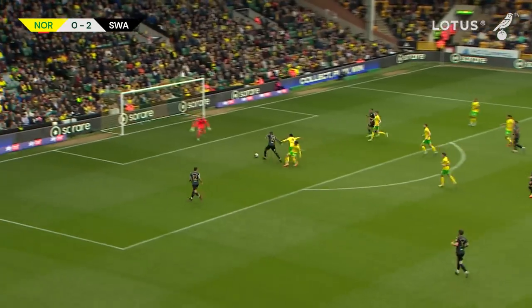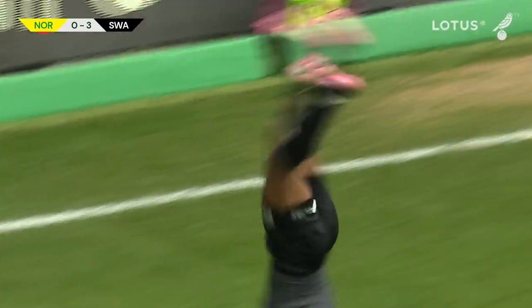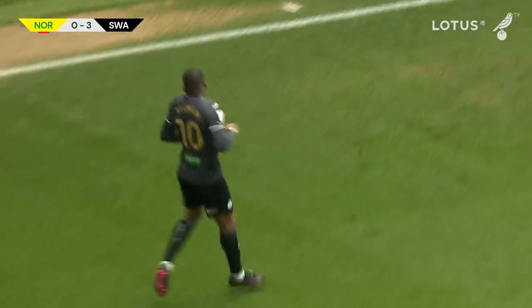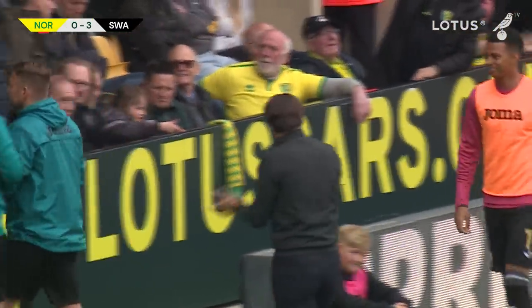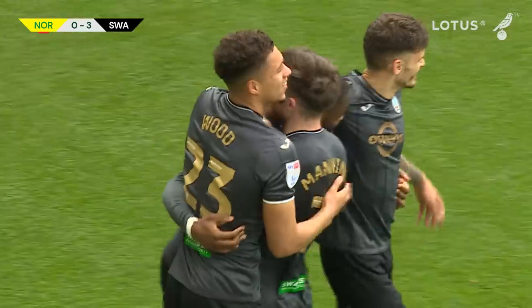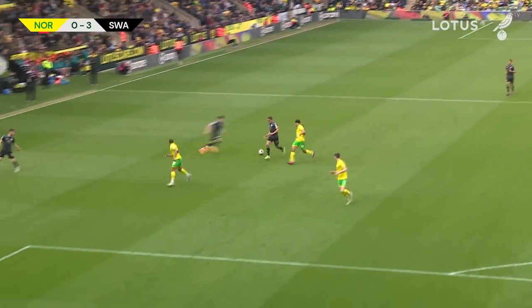Cham bursts through the Norwich defence too easily and just puts it past Gunn into the net — that's 3-0. Backflips from Olivier and Cham to celebrate what is a simple, simple goal. He just accelerated through the Norwich defence, one-on-one with Angus Gunn, and just poked it past him. Swansea have their third goal: Norwich 0, Swansea 3.